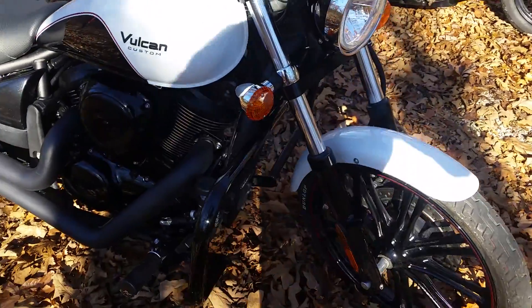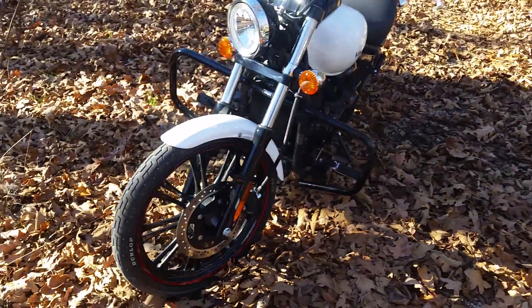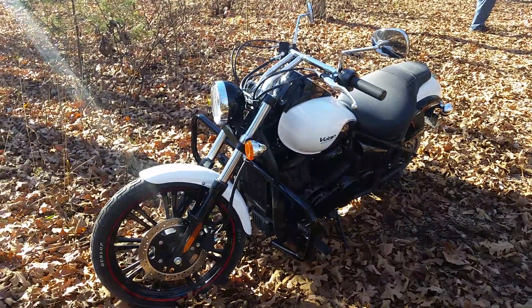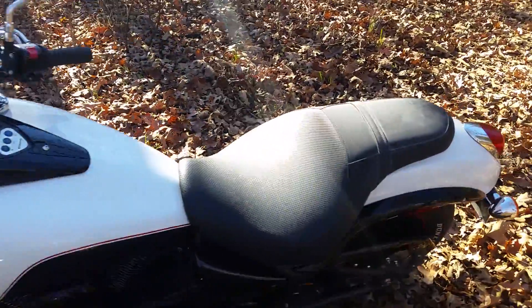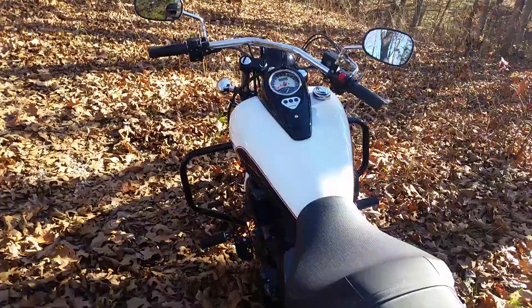I also put the big crash bars on the Kawasaki; otherwise it's stock. The Kawasaki has a 21-inch front wheel, which rides a lot better on the highway. And for a slightly heavier bike, it actually has a lighter steering feel — easier to negotiate small turns, tight radius turns, parking lots, etc.